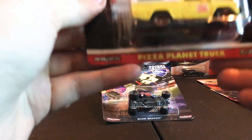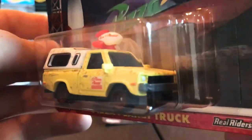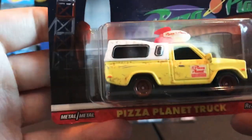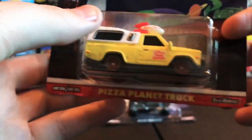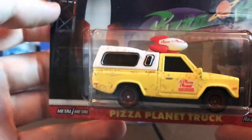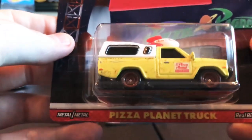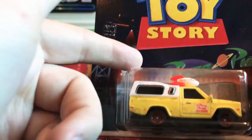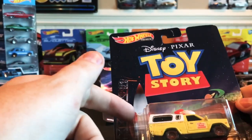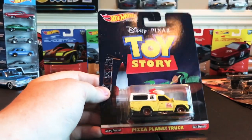Last but not least — a lot of people's favorite in the new Entertainment mix — is the Pizza Planet truck from Toy Story. Pretty awesome. I was looking forward to seeing this and didn't think I'd find it this soon. My wife actually found these at a store. They modeled it after like a Toyota Hilux or something like that, but yeah, really sweet little diecast. FYI, this truck is in every Toy Story movie — it could be in the background, so definitely look for it next time you watch one.